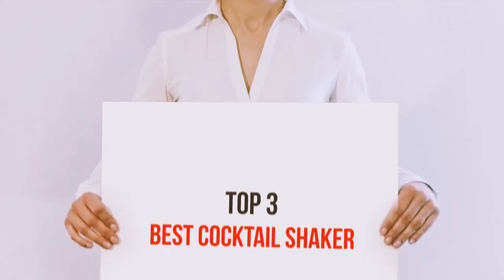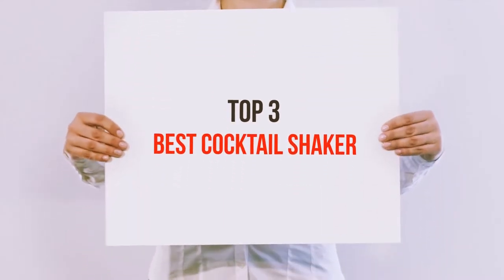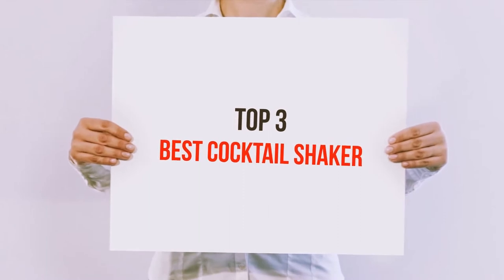Hi guys, welcome back to my channel. In today's video, we're gonna check out the Top 3 Best Cocktail Shakers.